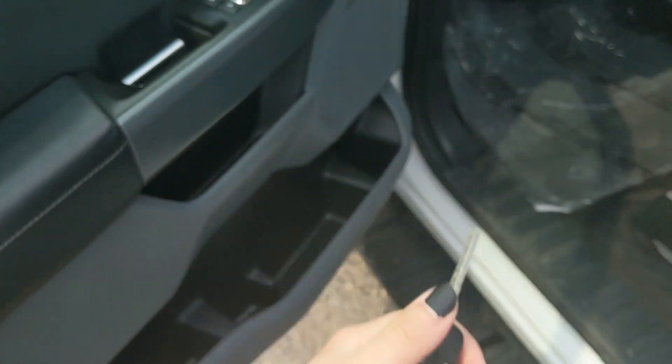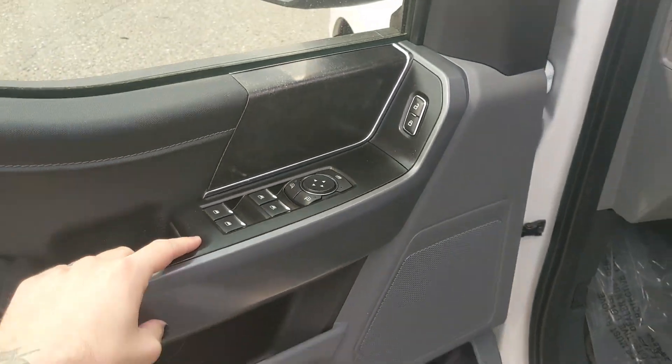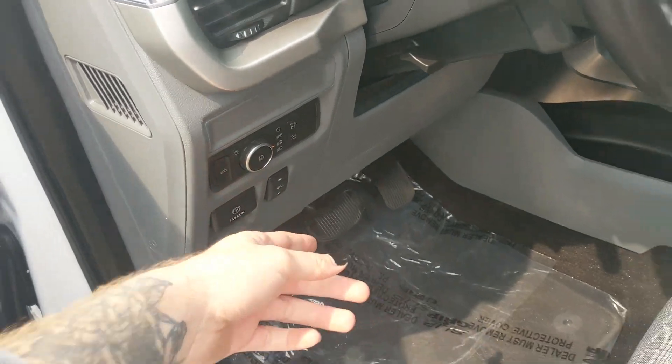This truck has a remote start so no need to go outside and warm up your vehicle. Looking in, you have power windows, power mirrors, and power locks, as well as a partially power adjustable driver seat and power adjustable pedals.